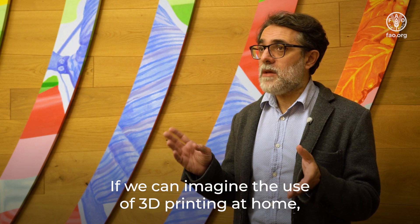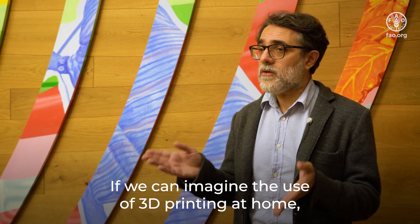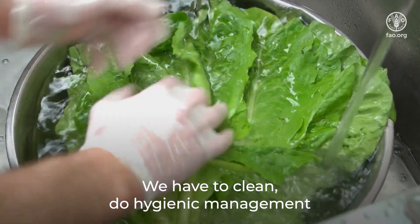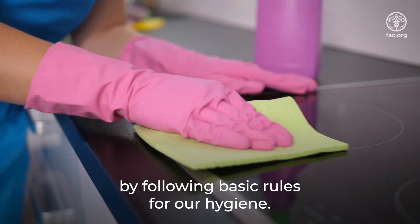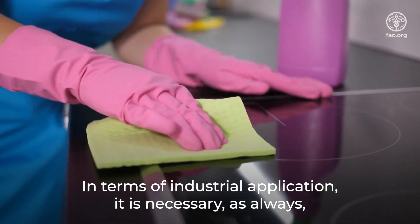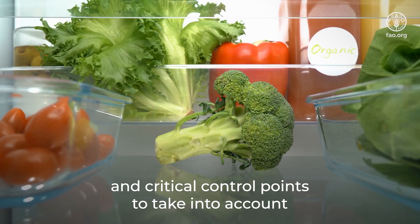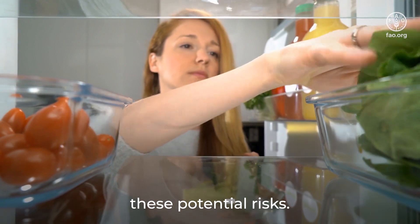If we can imagine the use of 3D printing at home, there are no big differences from what we have in the kitchen. We have to follow the hygienic management and the basic rules for our hygiene. In terms of industrial application, it is necessary, as always, to apply the management of hazard and critical control points to take into account this potential risk.